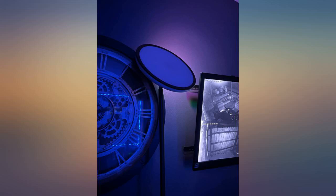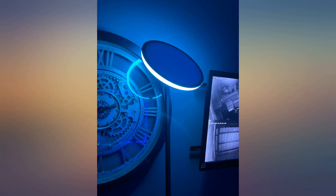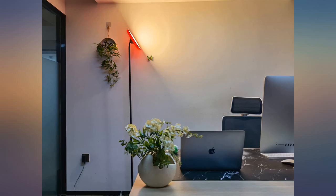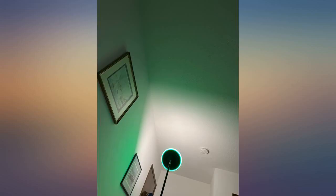Easy to assemble — just screw everything in. The remote control is already connected once you place the batteries in. It brightens the whole room. The main light is really bright and perfect for reading and writing, and the colors of the side ring look much better than in the pictures.